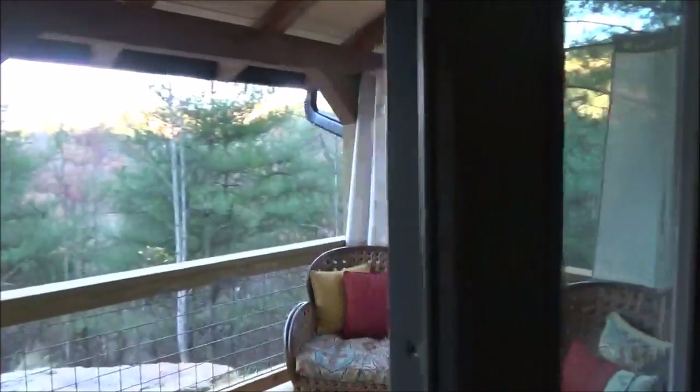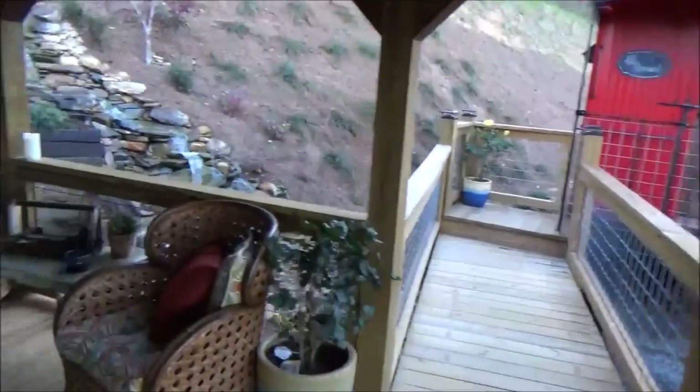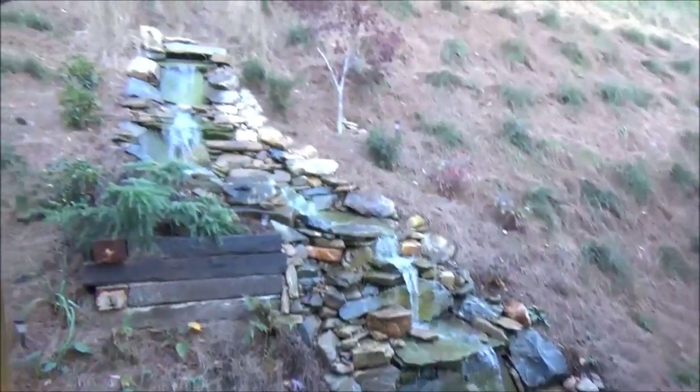I guess we got an indoor shower too. Check out this — this is crazy. There's a flat screen TV out here on the porch. You can actually sit outside on the porch next to a waterfall and watch TV.